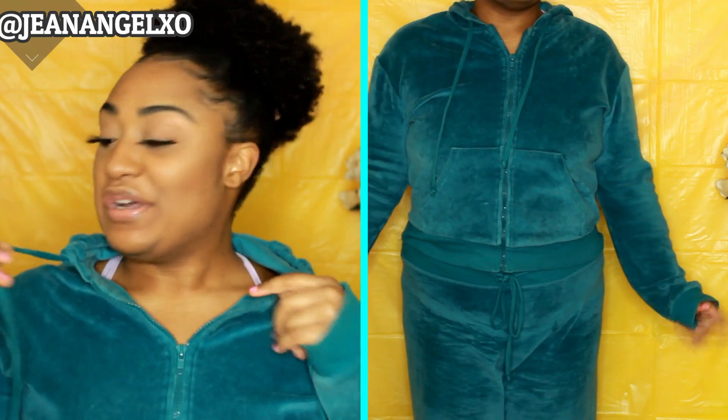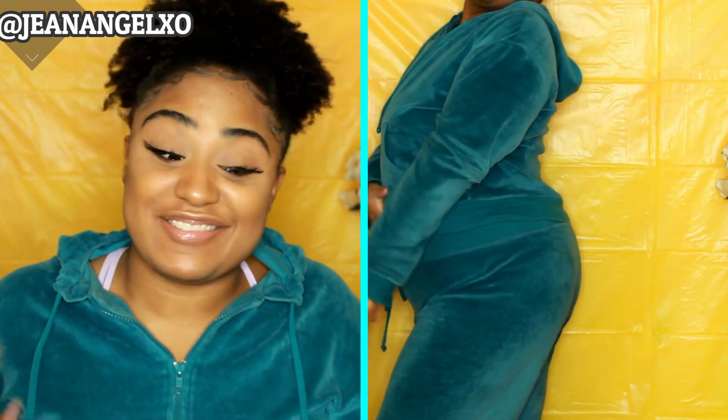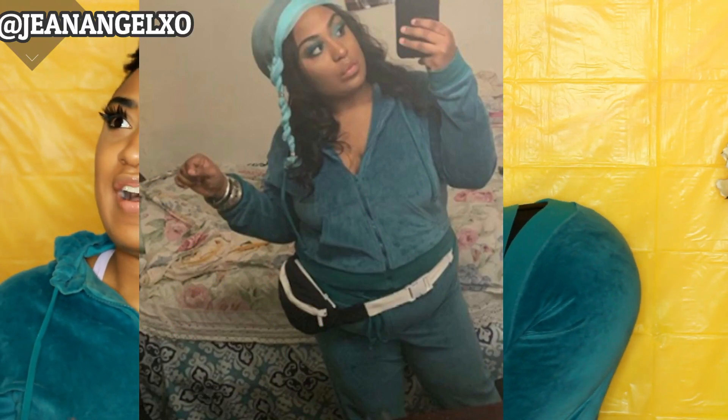This first outfit, baby girl — this is a velour tracksuit, a whole turquoise velour tracksuit. I got it from a thrift store called Unique. I actually got it for the B2K concert; I wore this last year to the B2K Millennium concert. It also comes with a hoodie. It seems like velour is really coming back this year, which is good — I like velour. It's basic but honestly super comfortable and cozy, real cool for when you want to chill.